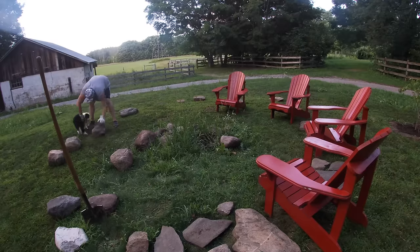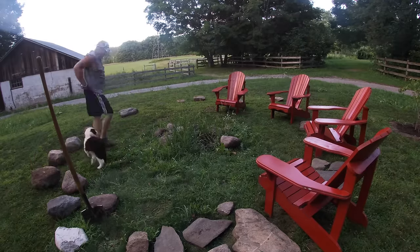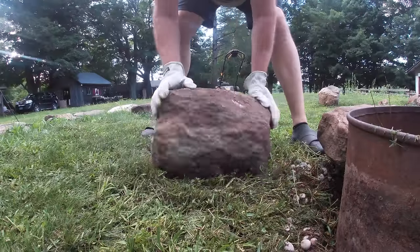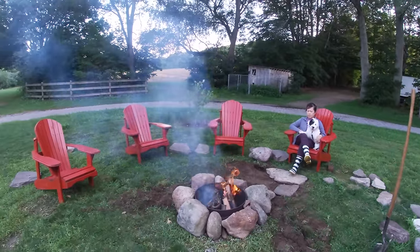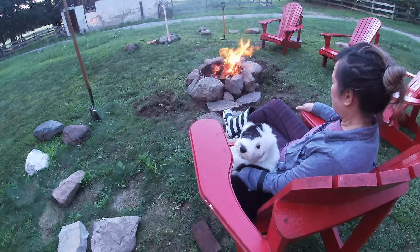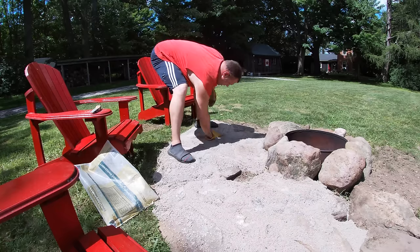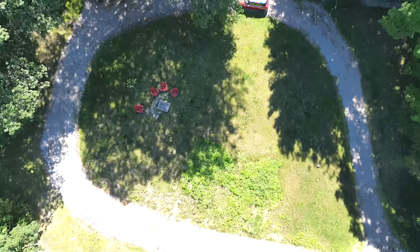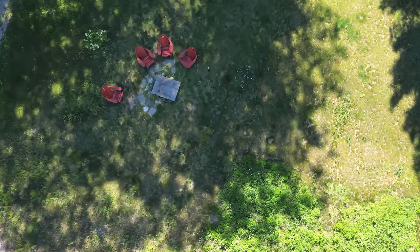Sweet Molly decided she was going to help us build a fire pit area, but when the rocks were a little heavy for her to push, my darling just kept her sitting in a chair while we got a little fire going and finished off this fire pit area. Overall, this fire pit is a main attraction as soon as you drive up to the farm.